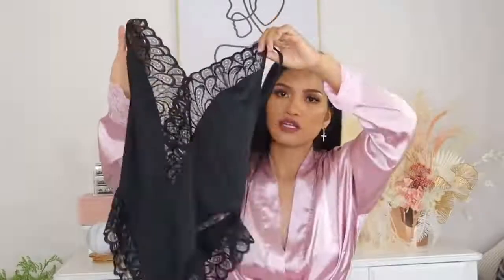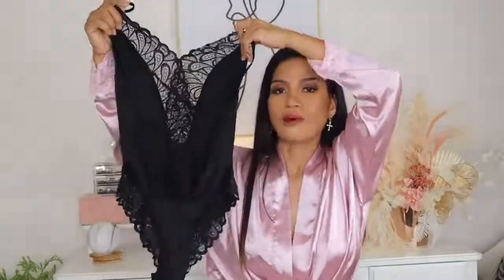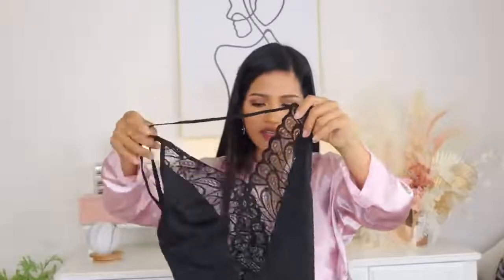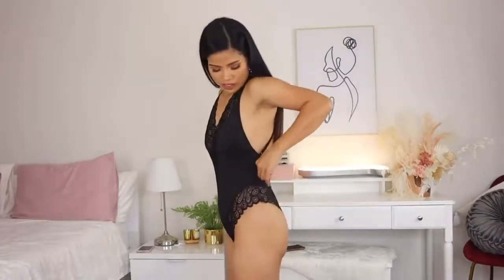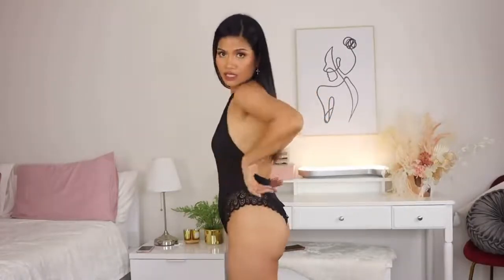This is the fourth lingerie — it's black with a mixture of lace. The back has a very low cut which gives a sexy vibe, and I love the crisscross strap in the back. It's a little bit big but I'm not mad. The only thing I don't love is it gives a little bunching on the side, but it's not a big deal — I can still wear this one.